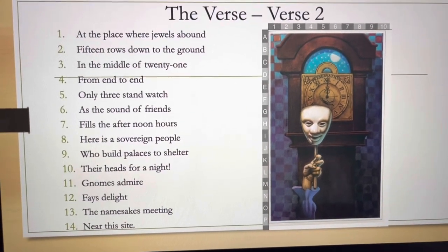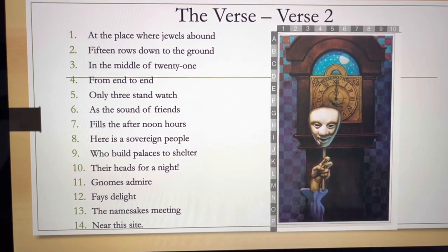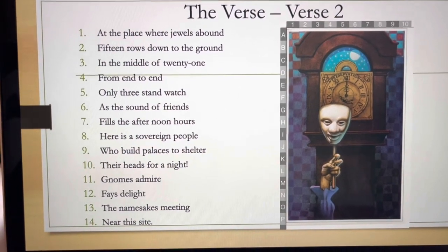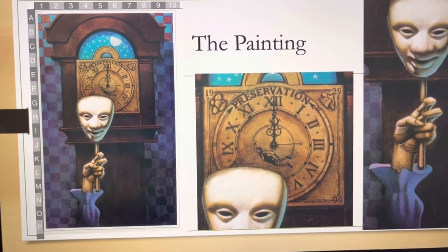In the middle of 21 from end to end, only three stand watch as sound of friends fills the afternoon hours. Here's the sovereign people who build palaces to shelter their heads for a night. Gnomes admire phase delight, namesakes meeting near this site.